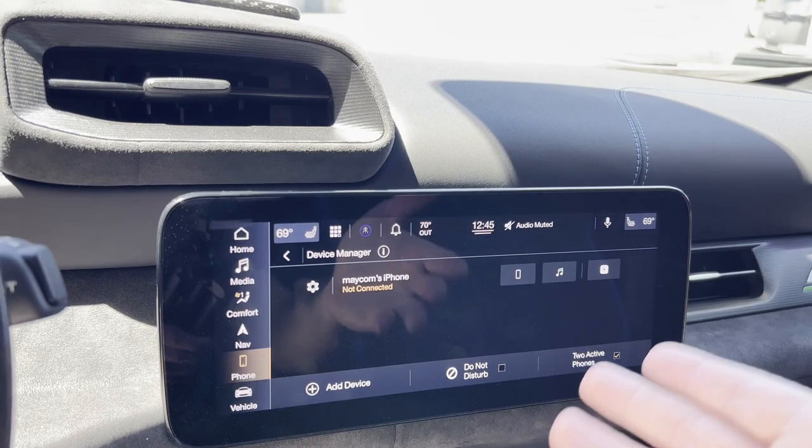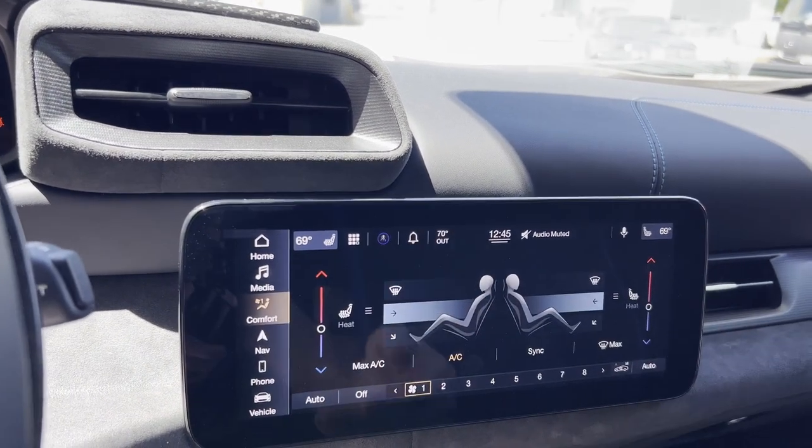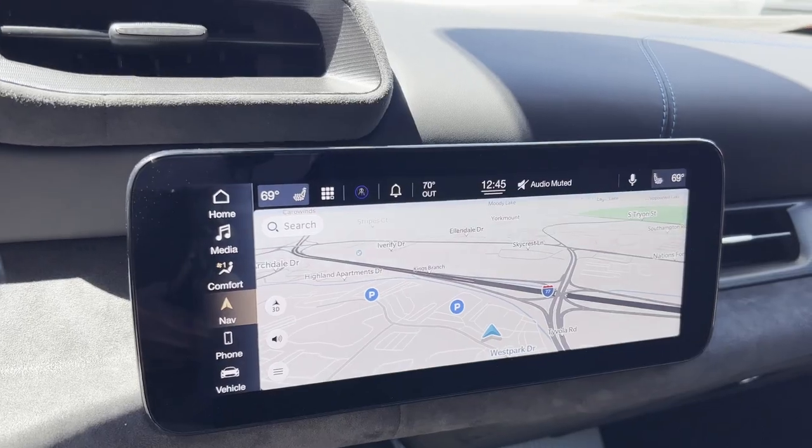You have a standard touchscreen infotainment system — home, media, comfort — everything you need to control the options in the car, and navigation, which is going to be important when you're going on long road trips in your MC20.